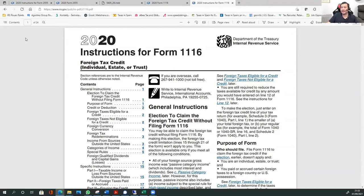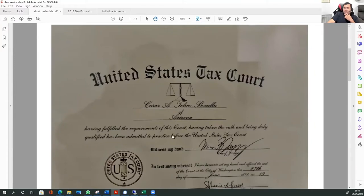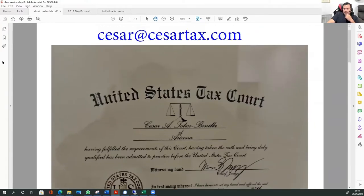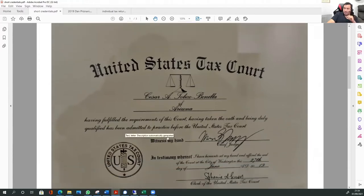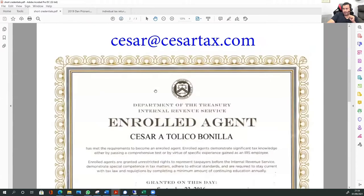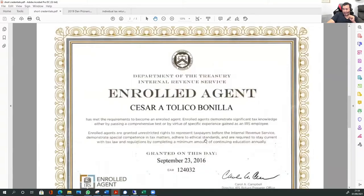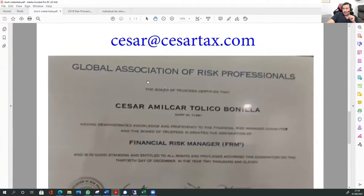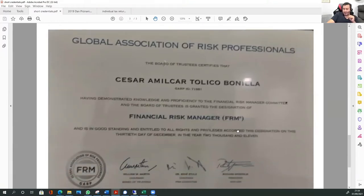I apologize, I'm not dressed up. It is 9:30 p.m., so I didn't feel like getting dressed for the video. But if you want to reach out to me for any tax questions related to the U.S., especially expats living outside the U.S., this is my email. This first page here is my certificate from the United States Tax Court because I'm a tax court practitioner. Here is my certificate from the IRS because I am an enrolled agent. And this is my certificate as a financial risk manager. I have a bachelor's degree and other certifications, but I think this is enough for you to know that I know what I'm talking about.